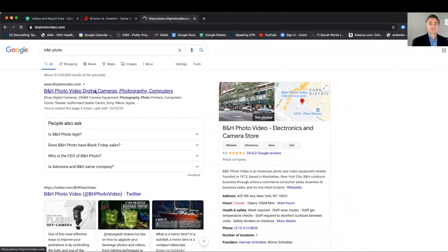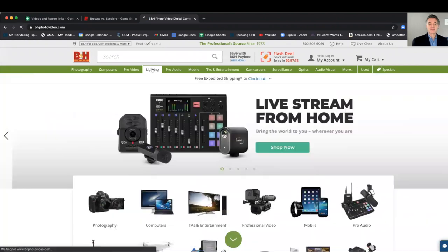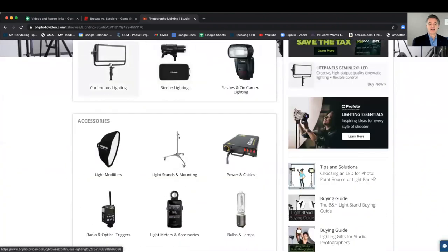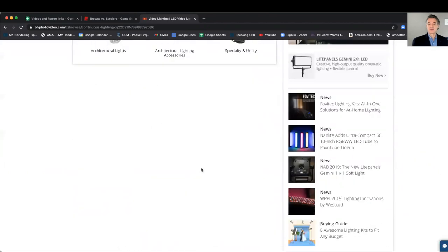Click on that, go to their lighting for the lights that I mentioned to you. I like the continuous lighting, so I'll click that, and I'll just take them through all the different choices.